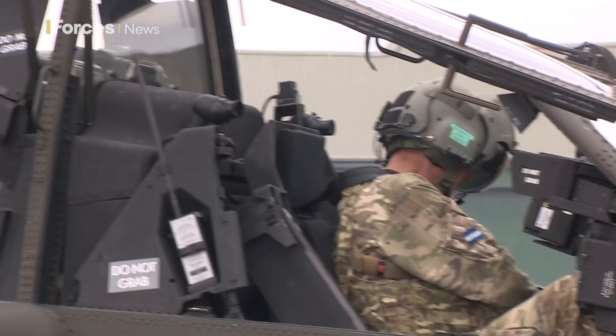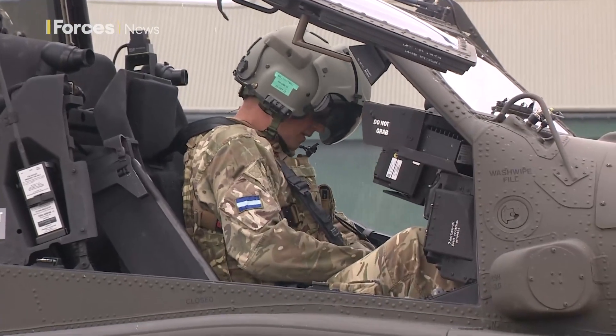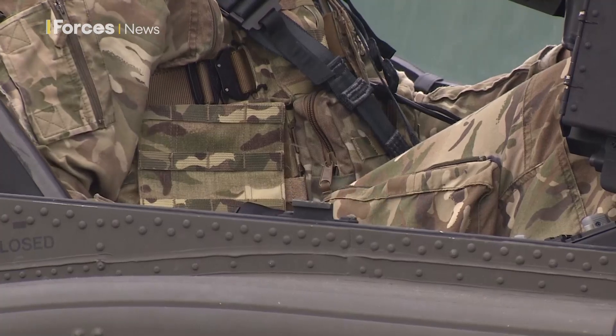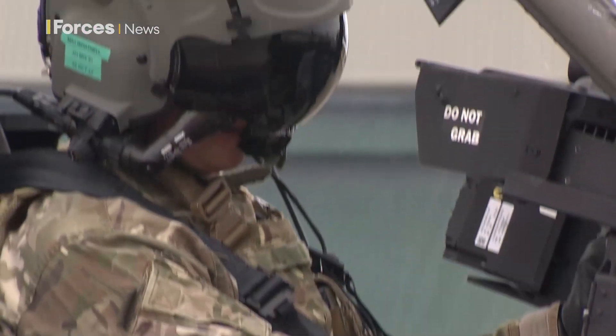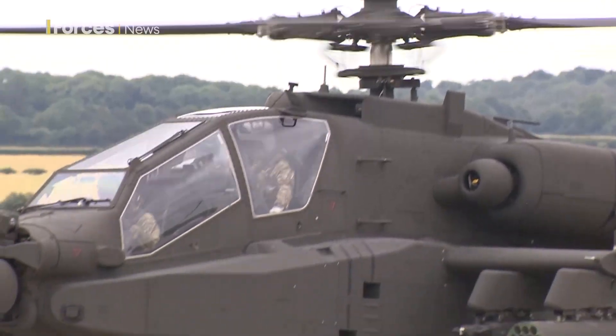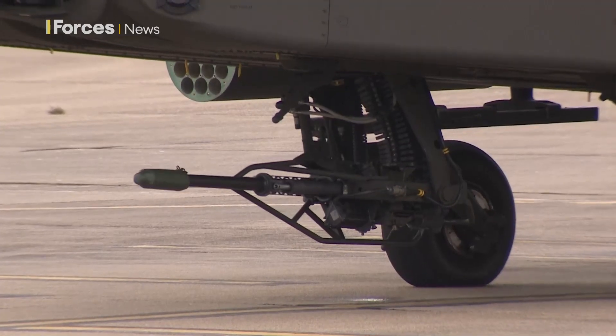This has now got a moving map for the first time, versus our black screen with green string, which is what we used to have on the Mark I. We've now got a moving map. It's significantly smoother to fly, it's nicer to fly, but generally the handling is pretty similar to the Mark I. It's all about the software and the changes on the inside.